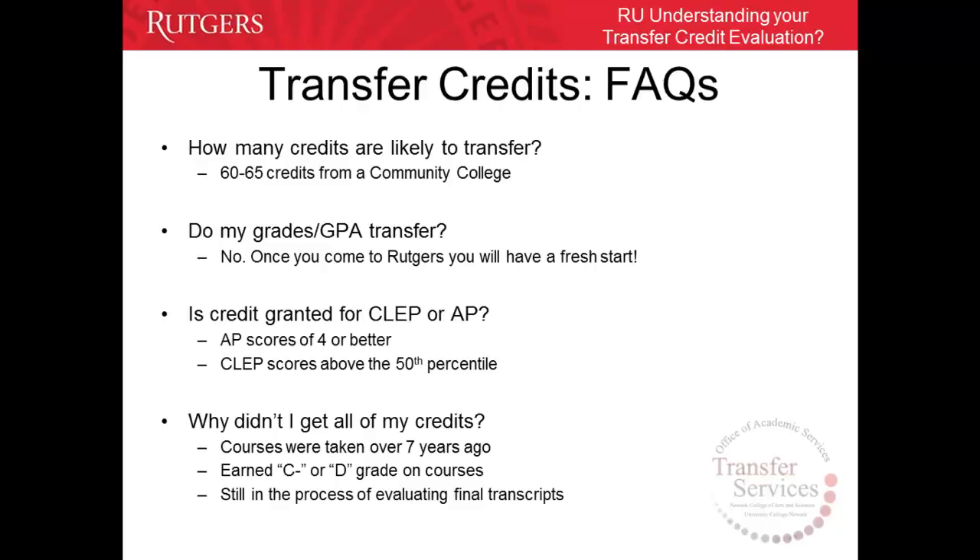The following addresses some frequently asked questions regarding the transfer process and transcript evaluation. How many credits are likely to transfer? For all community colleges, a minimum of 60 credits and a maximum of 65 credits are accepted. Do my grades and GPA transfer? No. Your grades and GPA do not transfer from your prior school. Your grades are used to determine whether your course will transfer or not. Once you come to Rutgers, you will have a fresh start.